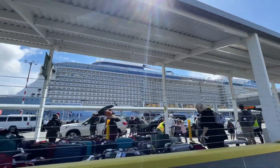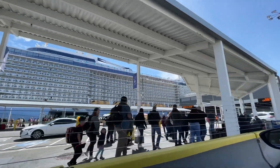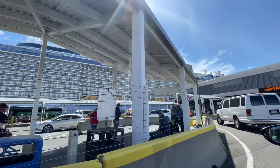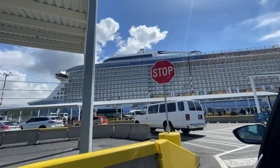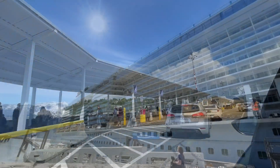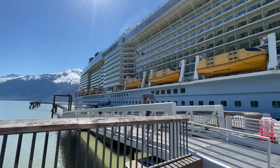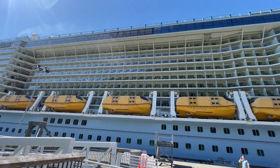Royal Caribbean Quantum Class ships have a very similar layout — Quantum, Anthem, and Ovation of the Seas. This review is a general Ocean View Balcony review, so if you are booked on an Ocean View Balcony on any of those ships, this cabin layout and its features will be very similar. The difference mostly will be the view from the balcony, as it depends on what part or what deck of the ship your balcony is in.